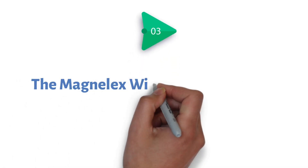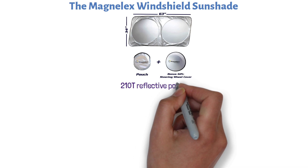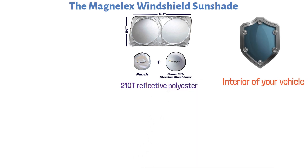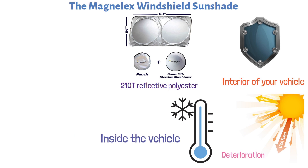At number 3, we have the Magnelex Windshield Sunshade. This premium-quality sunshade is made of 210T reflective polyester that blocks the sun effectively. It shields the interior of your vehicle from harmful UV rays, sun damage, and deterioration. The sunshade also maintains a cool temperature inside the vehicle for your comfort.